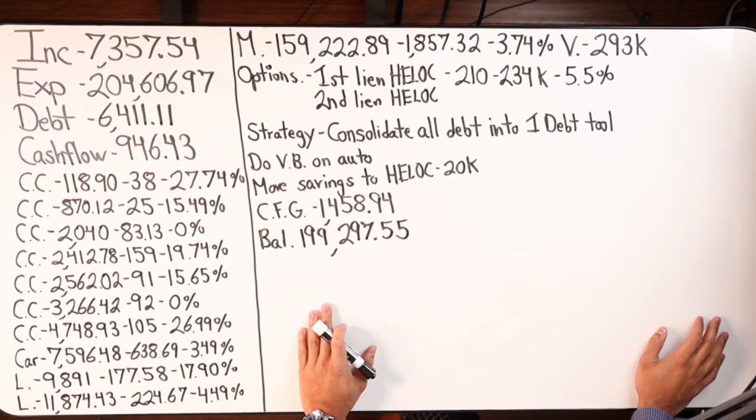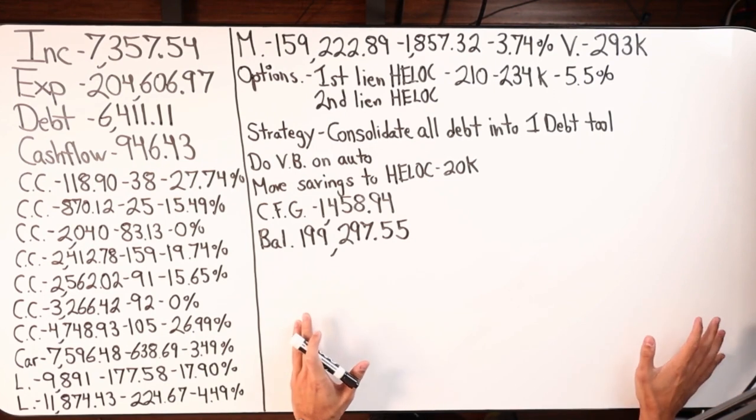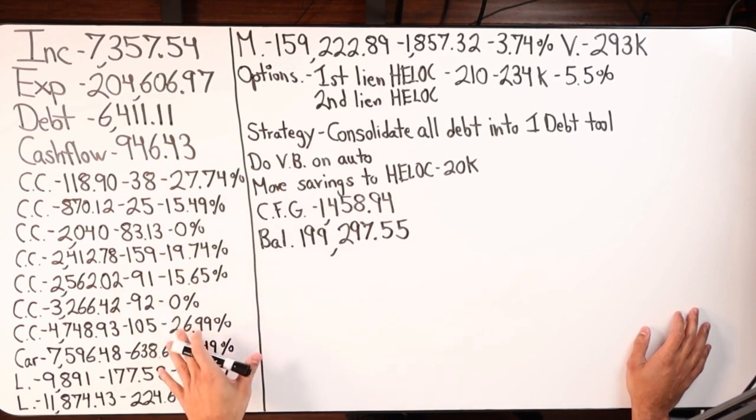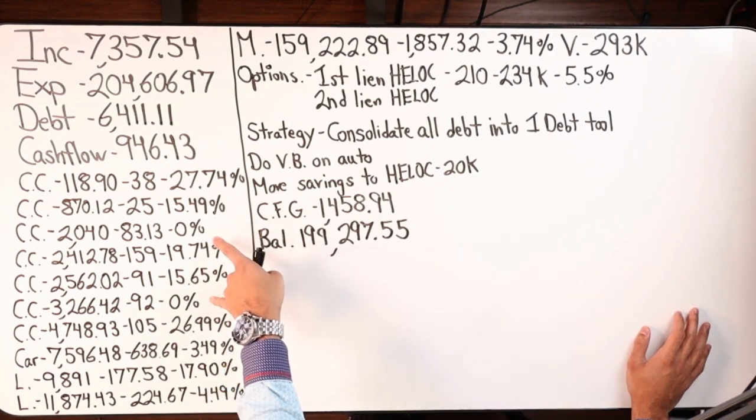Here are all their debts, listed from smallest to greatest. They currently do not have a debt tool based on what they put on the spreadsheet. They've got all this credit card debt, then a car payment of $638 a month at 3.49% — assuming amortized — a loan at 17%, another at $9K, and another loan at $11,000 at 4.49%. You can see all the different interest rates.